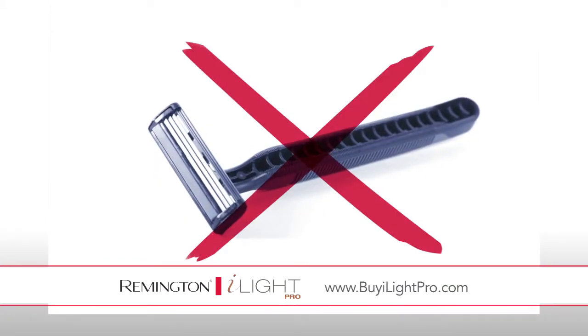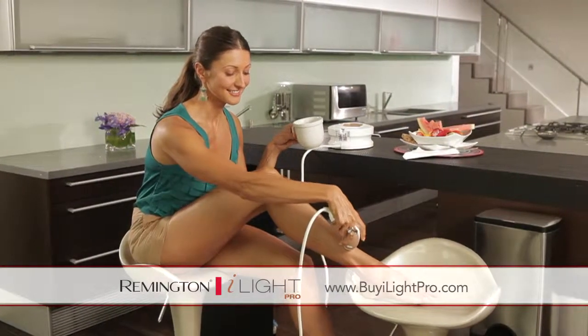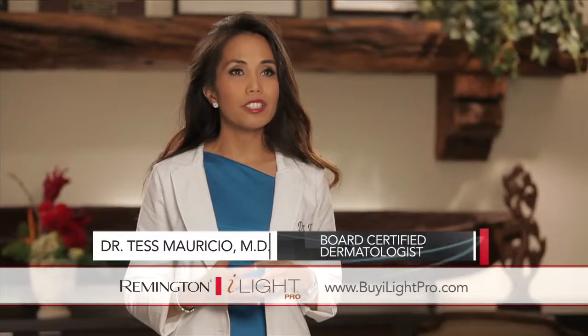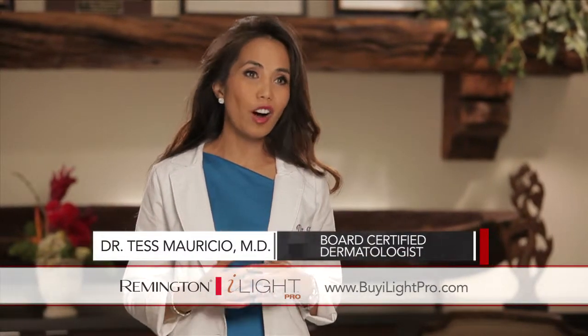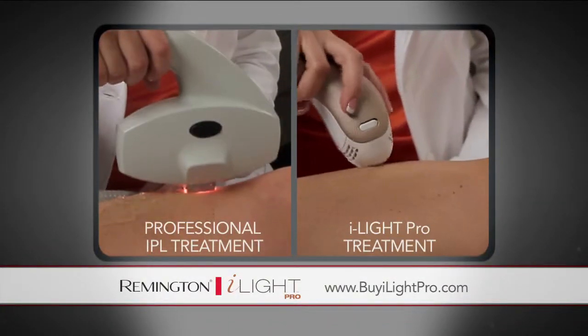Put an end to the drudgery of daily shaving. With the Remington iLight Pro, now you can always have silky smooth skin without ever paying for an expensive waxing or laser treatment again. Because it delivers excellent results, we now offer the iLight Pro to our clients as an alternative to in-office treatments.